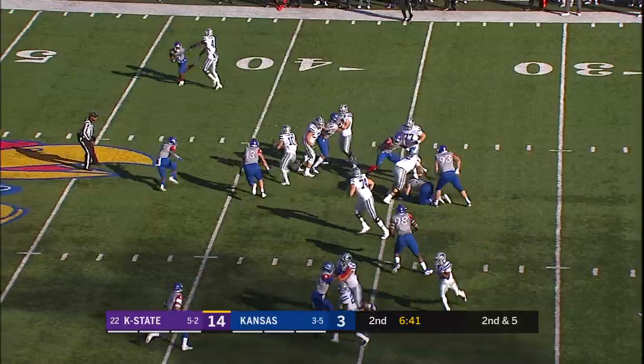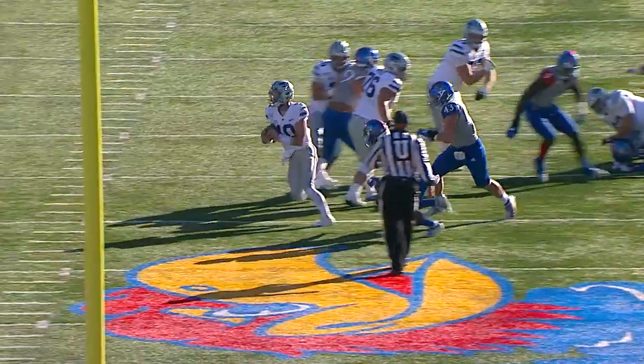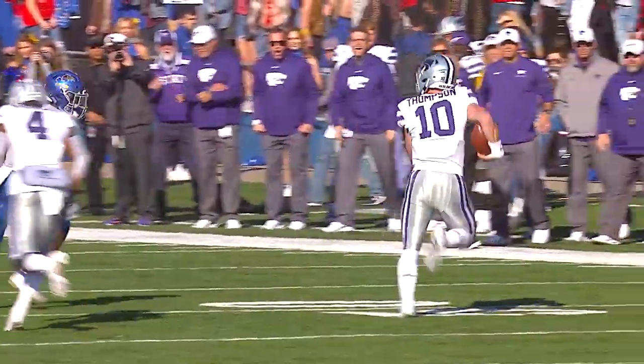Here's a man in motion, they fake to the back, Thompson will run it. Skyler at the 40, 45, oh he shoots past a man in midfield to the far side, and steps out at the 46 of Kansas. What a play by Skyler — Davon Ferguson the Kansas tackler — that's amazing.